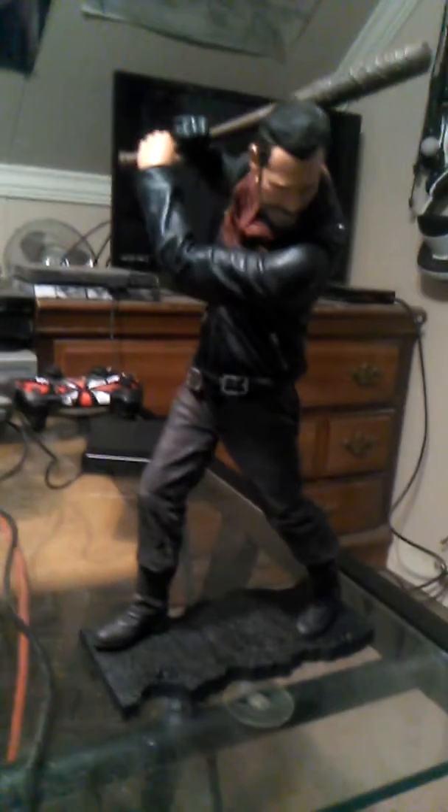They made him pretty good. They made him look just like the real Negan on The Walking Dead. He's got the Lucille baseball bat that he carries in the show, the biker jacket, the bandana.